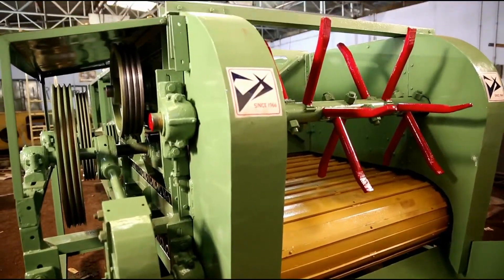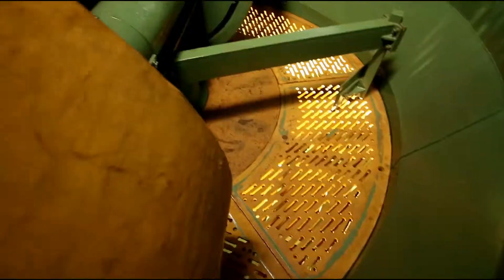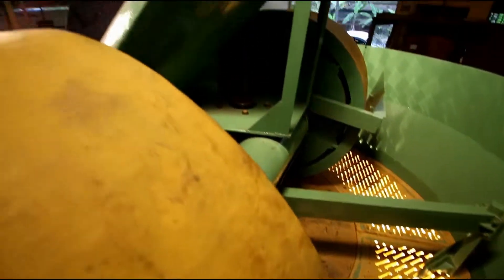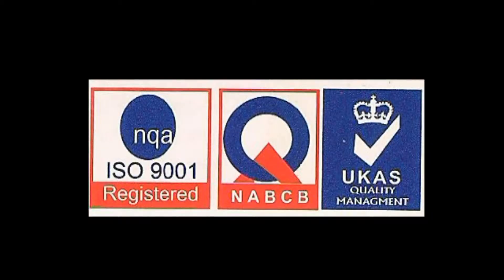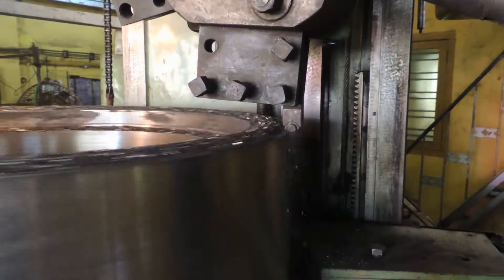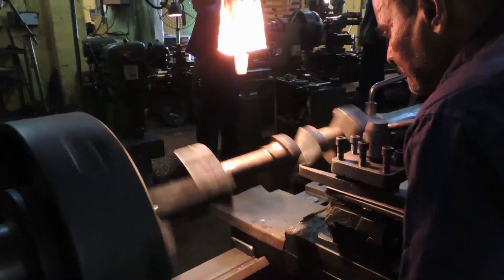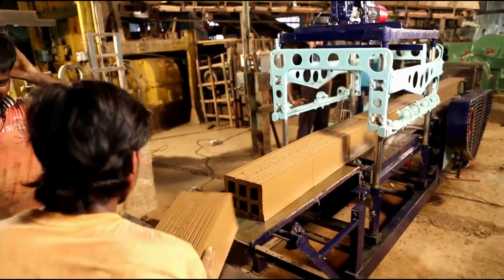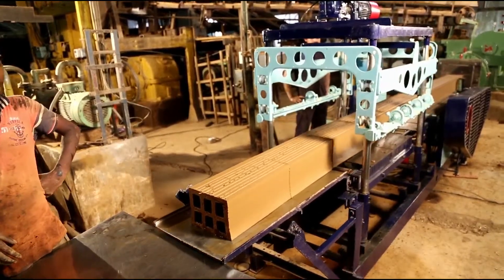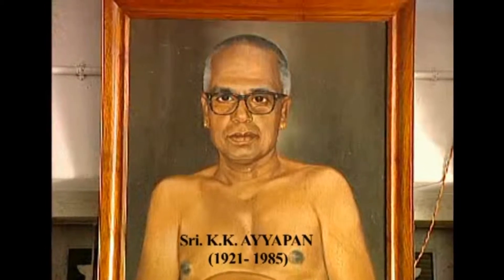The strict quality control and continuous research and development ensure that each machine conforms to international standards. Fifty years of our sincere effort and hard work has been instrumental in bringing out machines' power, excellence and universal acclaim.